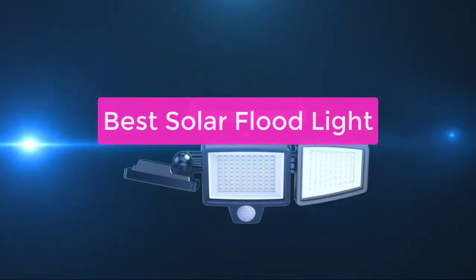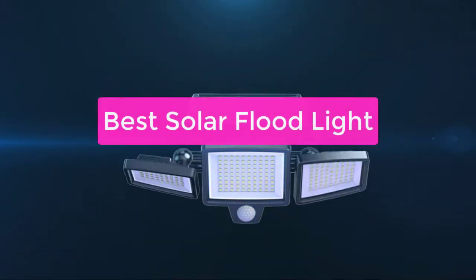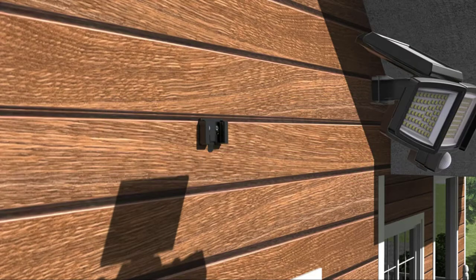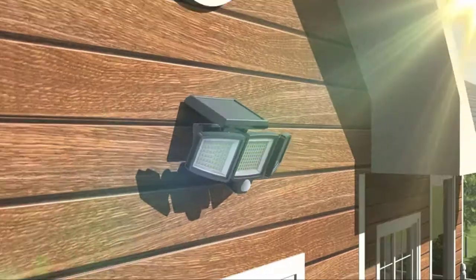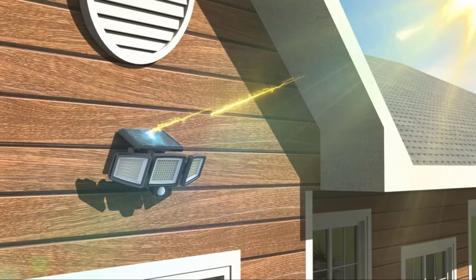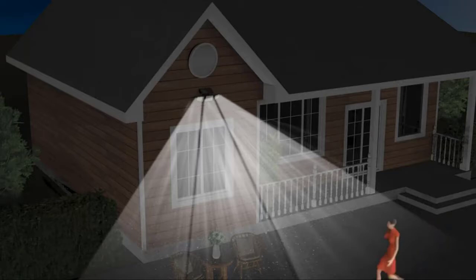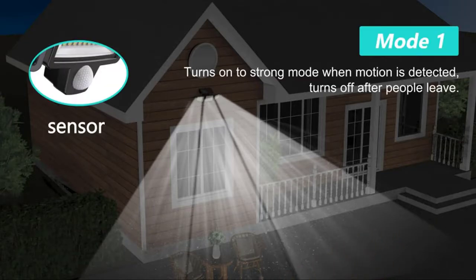Are you looking for the best solar floodlight on the market? Look no further. Our team has compiled a list of the top solar floodlights of the year based on performance, durability, and price. Whether you're looking for a light to brighten up your backyard or to keep your property safe and secure, we've got you covered. So let's get started.